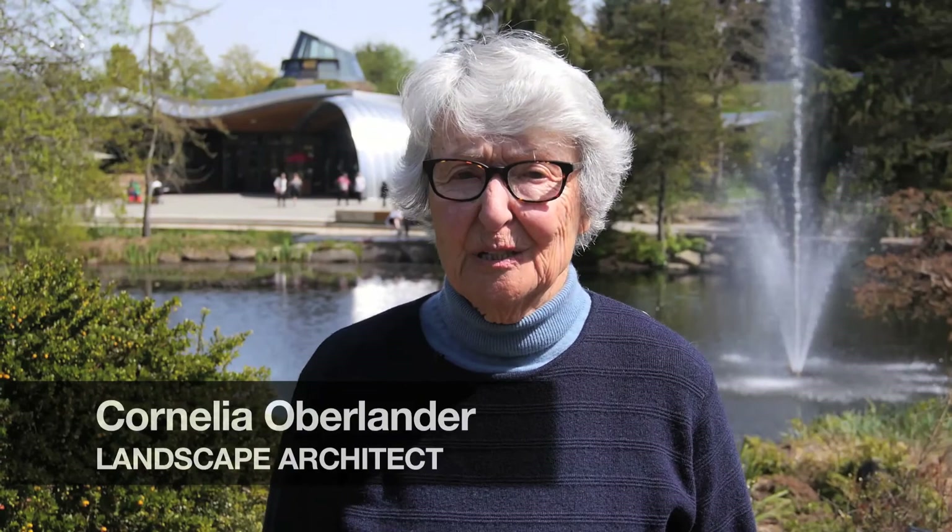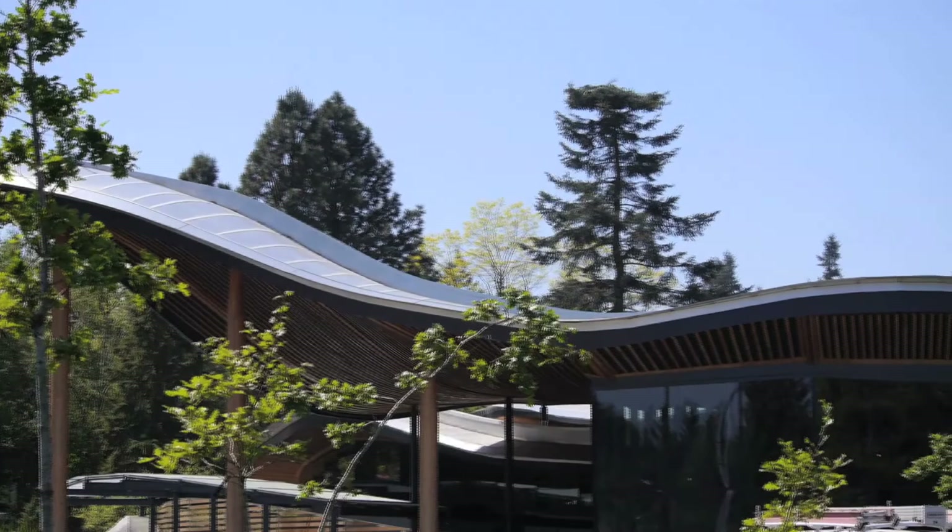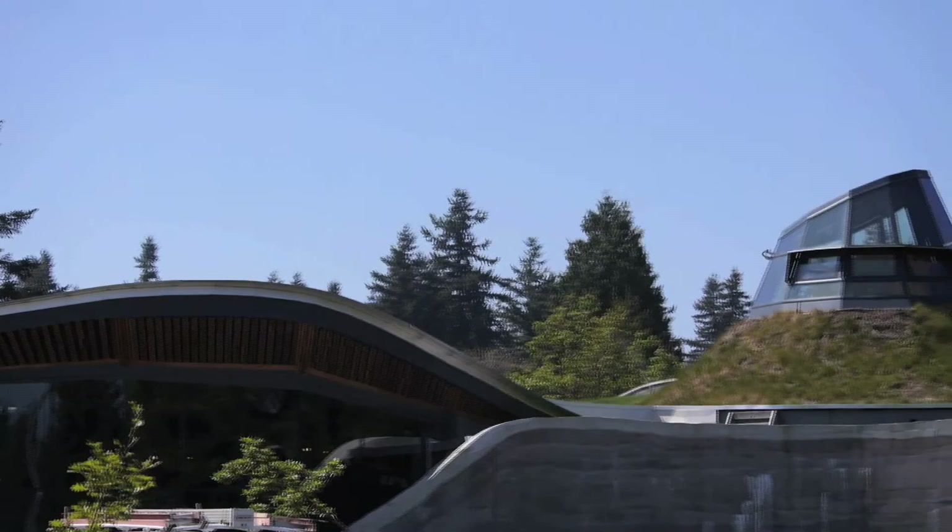I am Cornelia Oberlander, a landscape architect. It was May 2007 when Peter Busby asked me to appear with him in front of the Parks Board to explain a vision for the new Visitor Center for Van Dusen Botanical Garden. On this building with Peter Busby, we found a large team, and sharpened diamonds with Ken Larson and Bryce Gauthier were the guiding lights on this project.